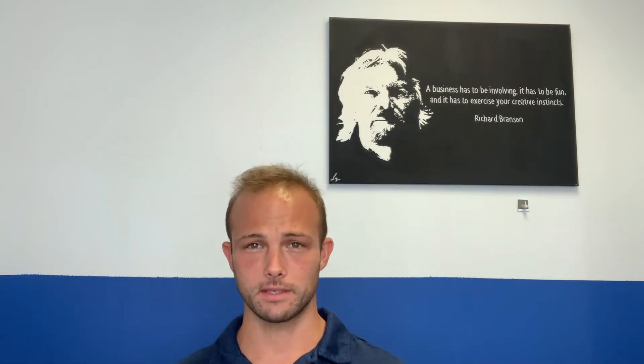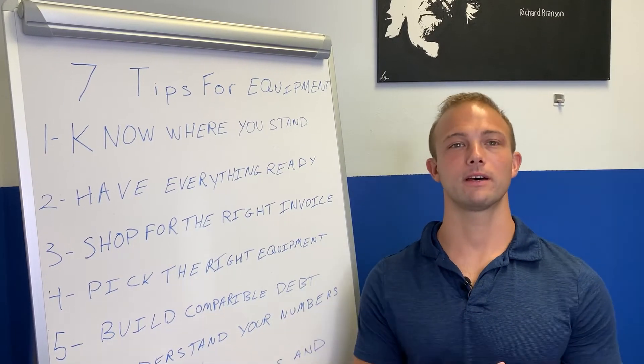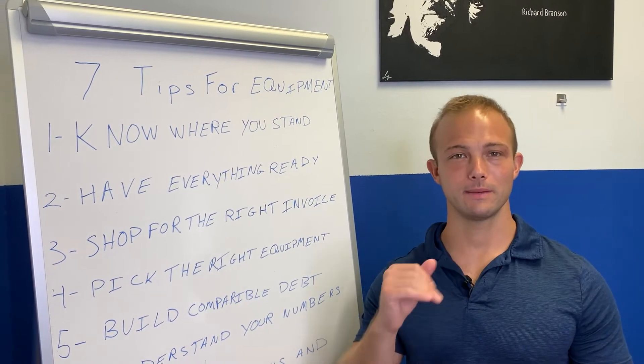I've been doing this for 15 years and I've helped thousands of business owners just like you get millions of dollars to grow their business. Take notes and really stick to the tips and tricks in this video to help you position your business the best way possible.